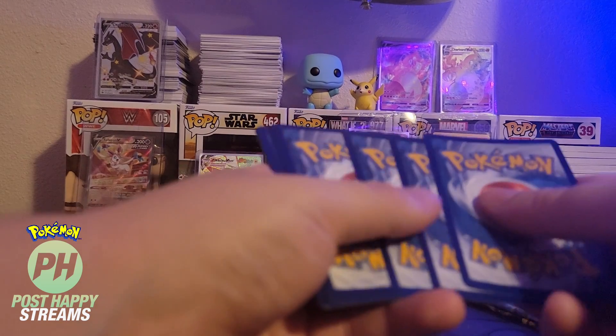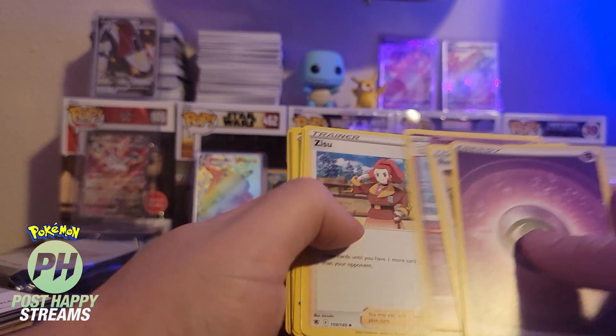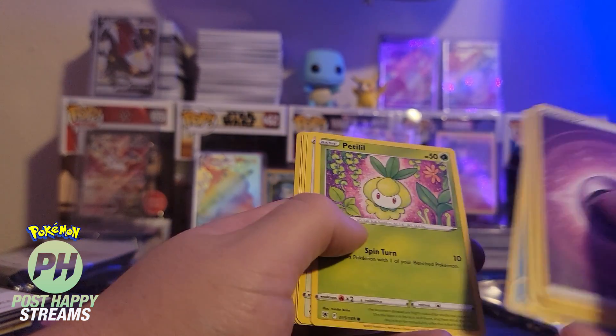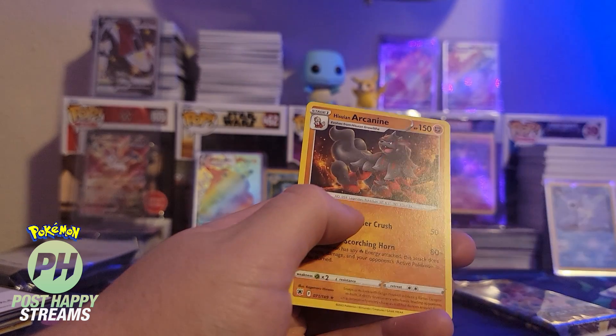Alright, there's that for you — four from the back. Psychic, Roxanne, Togek, Zuzu, Psyduck, Piddle, Stantler, Wired Ear, and an Arcanine. Beautiful card.